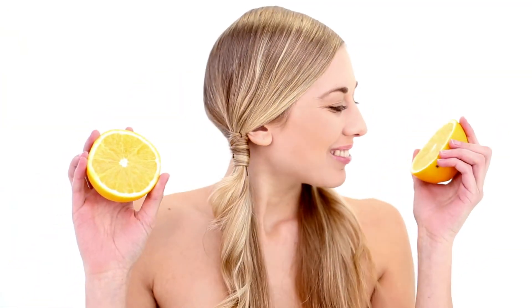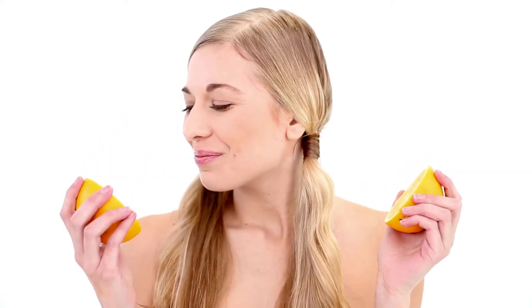The acid in oranges helps break apart residue left from hair products. These residues may interfere with hair growth. Unlike some of the other treatments, orange puree has a pleasant scent that makes the treatment more enjoyable.